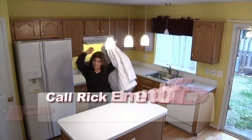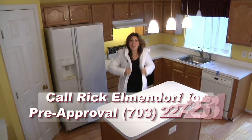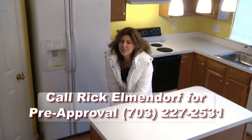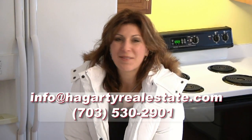Well, that's enough for us here. We're about two minutes away from Dulles Town Center, so I'm going to go get some Christmas shopping, and then I was thinking about hitting Dulles Airport and taking a flight out to Florida where it's nice and warm. Give us a call if you have any questions or would like to see this property. I can be reached at 703-530-2901 — make it a great day.